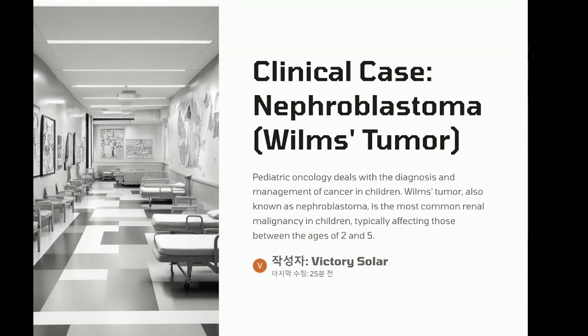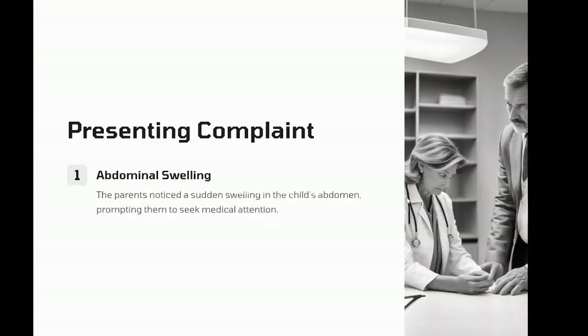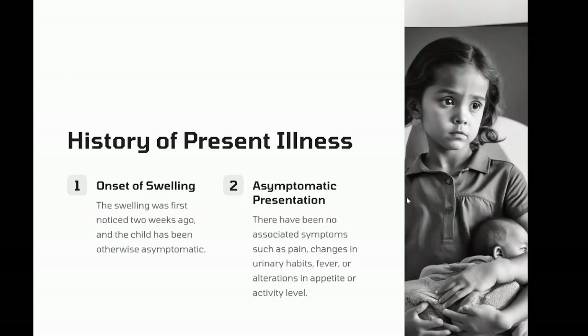Clinical case: nephroblastoma — Wilms tumor. Patient information: age, three-year-old female. Medical history: unremarkable. Family history: non-contributory. Presenting complaint: the parents bring their daughter to the pediatrician after noticing a swelling in her abdomen which seemed to appear suddenly. They report no history of trauma or injury. History of present illness: the swelling was first noticed two weeks ago. The child has been otherwise asymptomatic with no complaints of pain, no changes in urinary habits, no fever, and no significant changes in appetite or activity level.